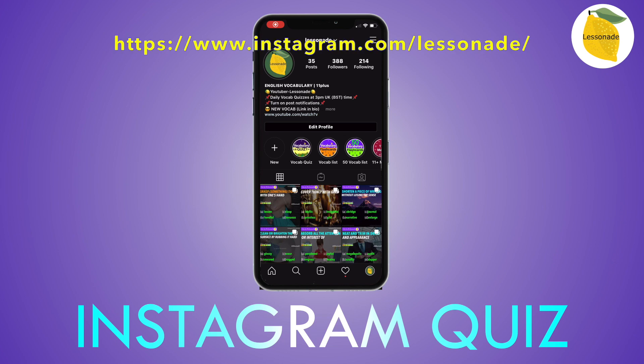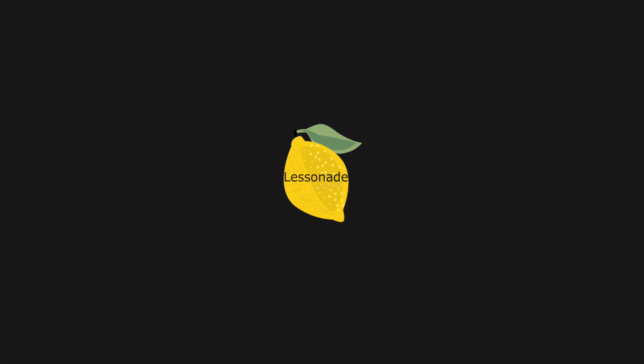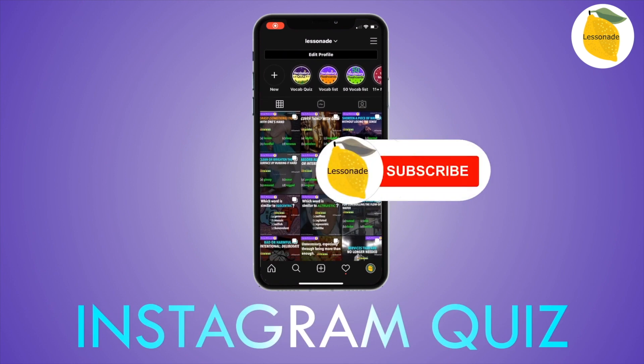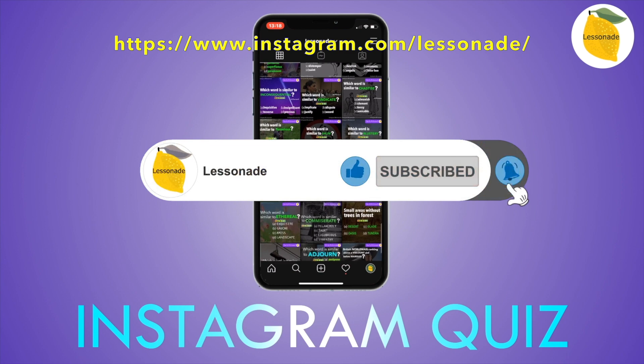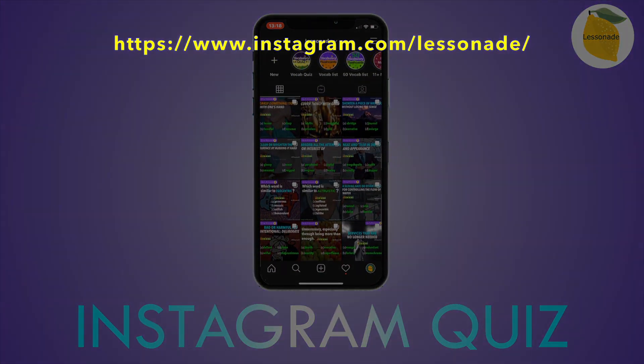In this video, you can test your English vocab knowledge. Welcome to another video. If this is your first time here and you want to master your vocab skills, start right now by subscribing and clicking on the bell so you don't miss anything. Now let's get started with the English vocab quiz.